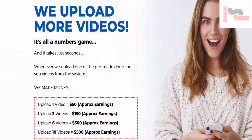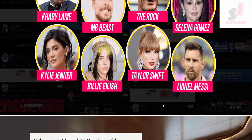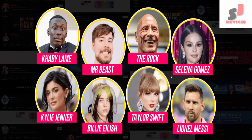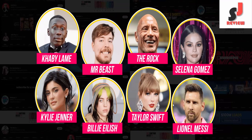As long as we're clicking one single button, we are making cash. This is the same AI system being used by millionaire influencers and celebrities to make money online. These guys love this: Kabi Lame, Mr. Beast, The Rock, Selena Gomez, Kylie Jenner, Billie Eilish, Taylor Swift, Lionel Messi.